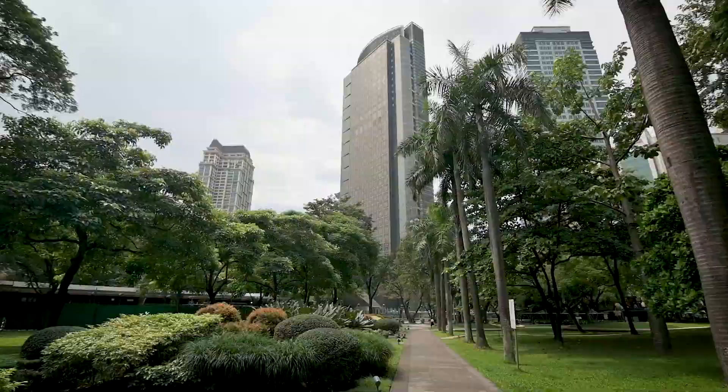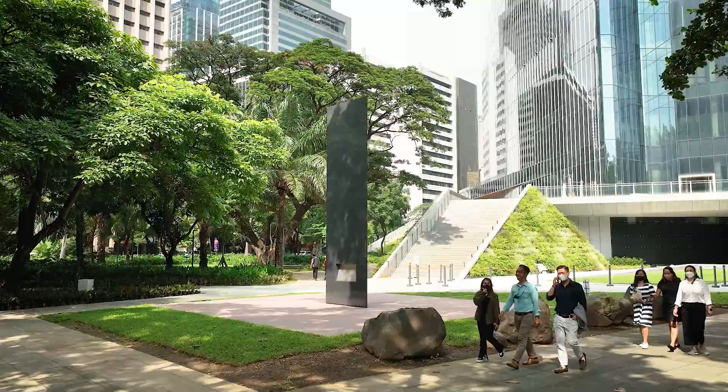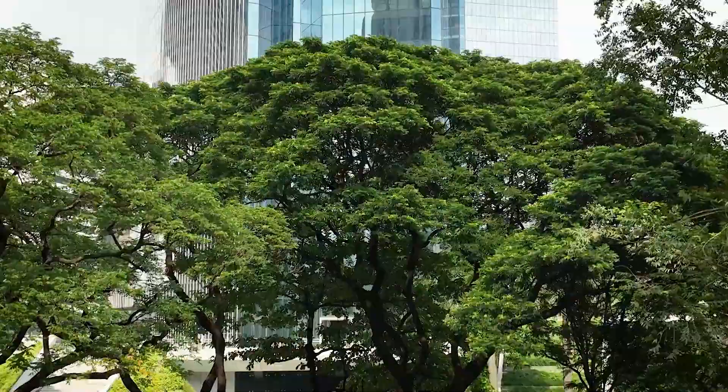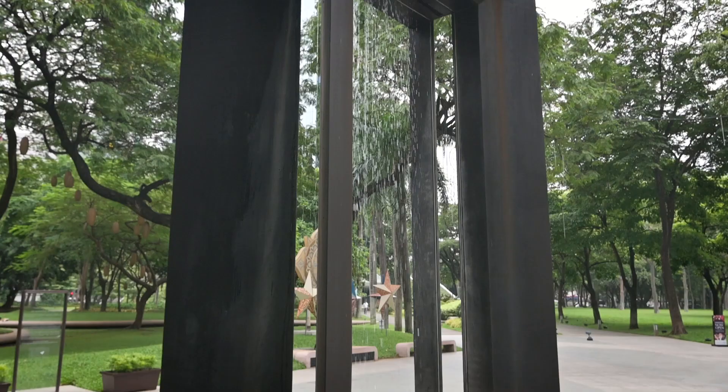Around 1968, the plan was 12 buildings to cover the entire triangle, making it the most valuable, most critical part of Ayala's portfolio. In an enlightened way, Ayala took into consideration the fact that the role of the triangle had changed over time. It had become, by default almost, the living room of the city.